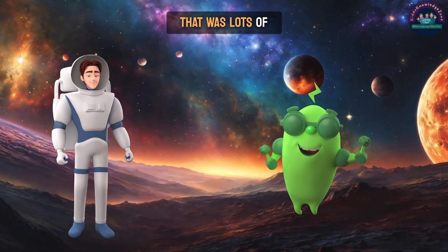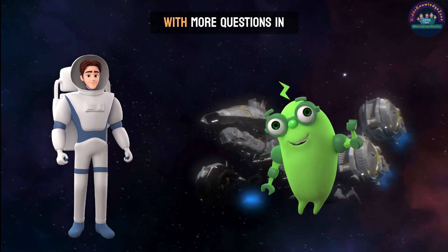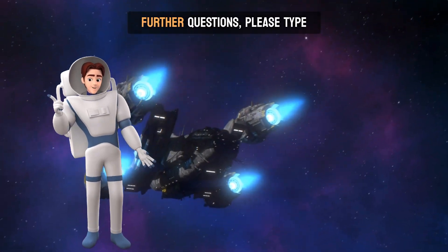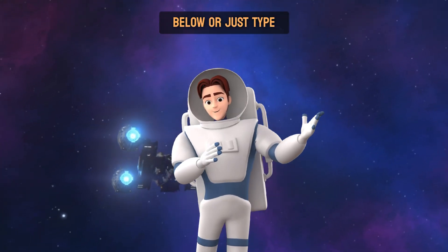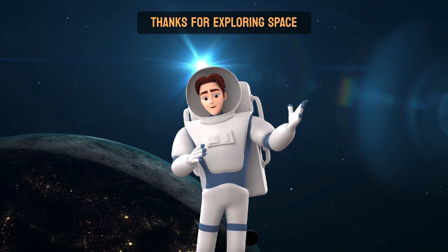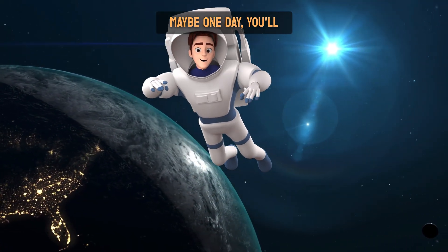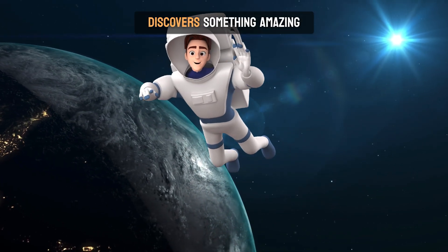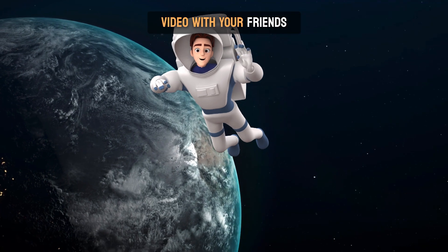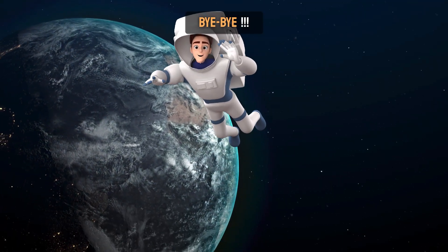Wow, that was lots of information. Thank you, Mr. Astronaut, for the answers. I'll be back again with more questions in the future. See you! If you have any further questions, please type them in the comments below, or just type hi if you liked the content. Thanks for exploring space with us, little adventurers. Keep asking questions, and who knows? Maybe one day you'll be the astronaut who discovers something amazing. Don't forget to like, subscribe, and share this video with your friends. Until next time, keep reaching for the stars! Bye-bye!